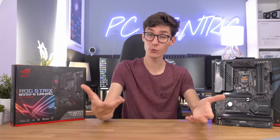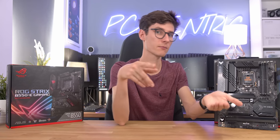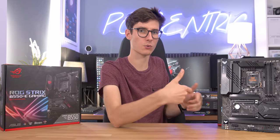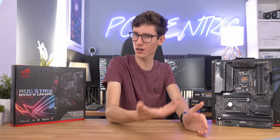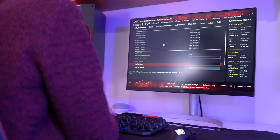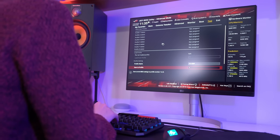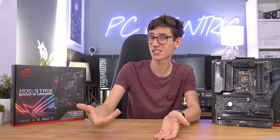Generally speaking, boards are built to a spec defined by Intel or AMD, so they all need to meet this minimum spec to actually work with the processors. This is why, unless you're overclocking, you're not usually going to get any extra performance. Unless you're actually going into the BIOS and changing settings — maybe removing power draw limits, overclocking the CPU or the RAM — you're not really going to see any differences in performance.